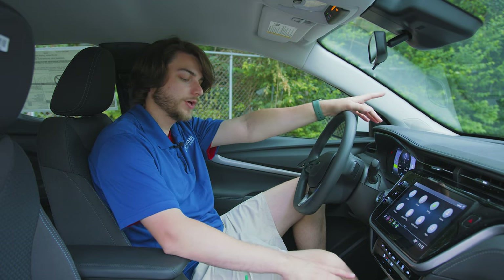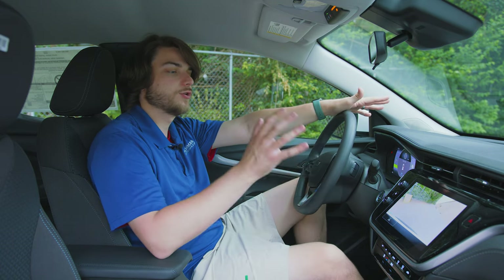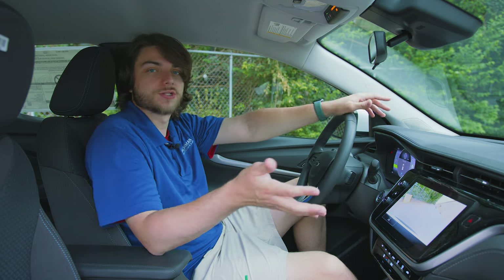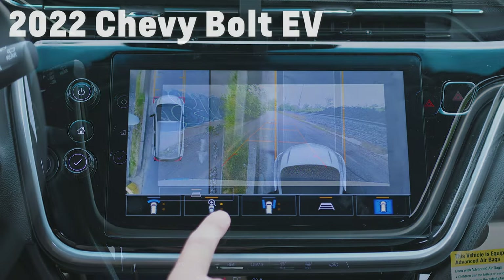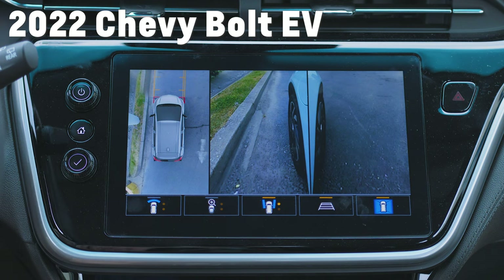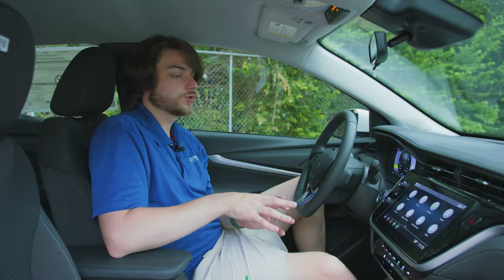Taking a quick look at the rear camera system — this is just your standard HD rear camera, which is great to have. You get leading lines telling you which way you're turning. Again, if you go up to the Premier, you get the HD Surround Vision camera system.